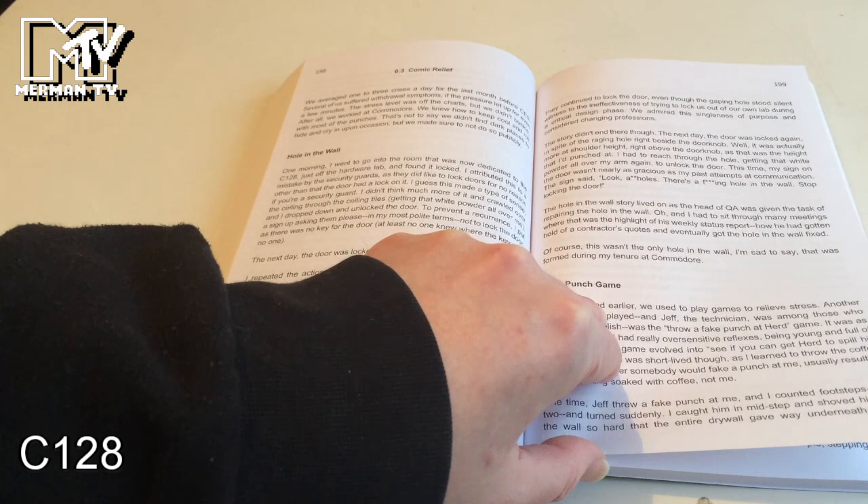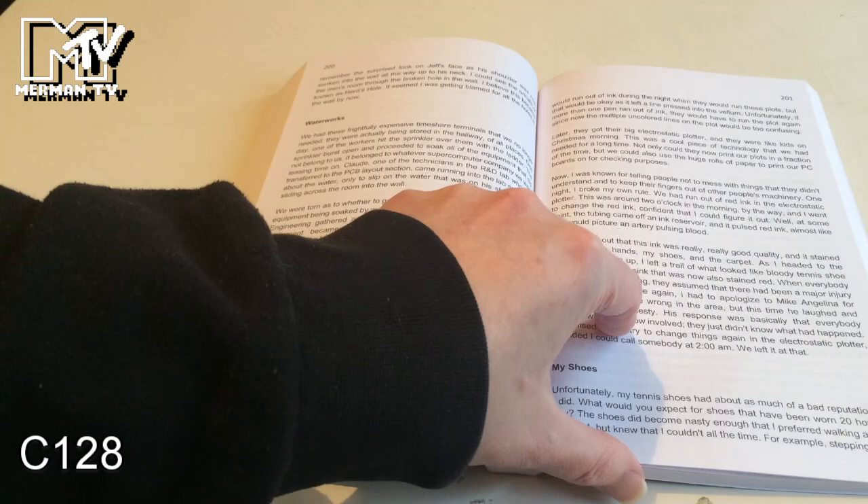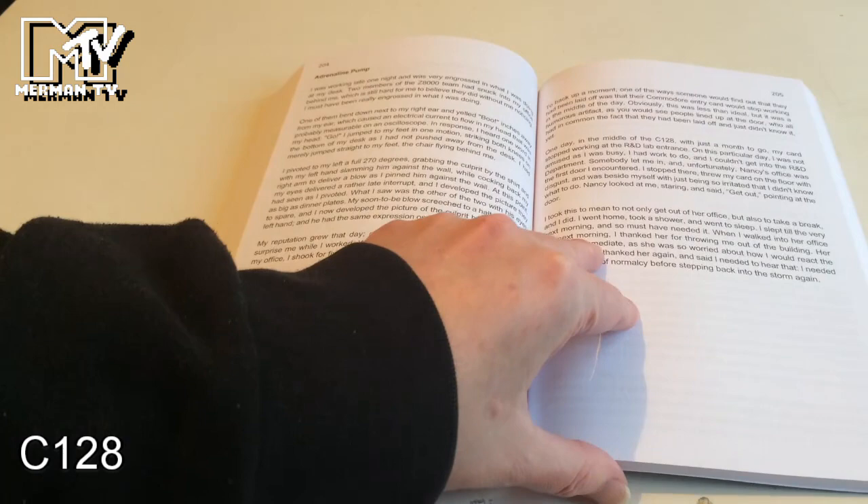They could make decisions quickly as a team rather than going through managers. The hole-in-the-wall story is intriguing — security locked his door, he punched a hole in the wall, hit the switch to open the door, they locked it again, he just reached through. It's a crazy story and part of the fun.